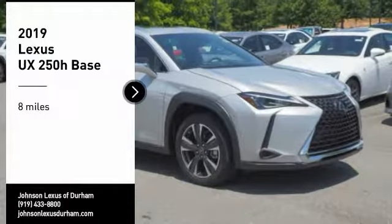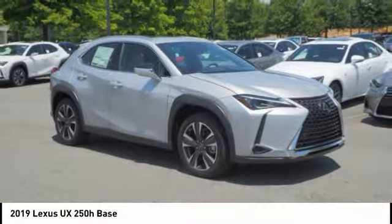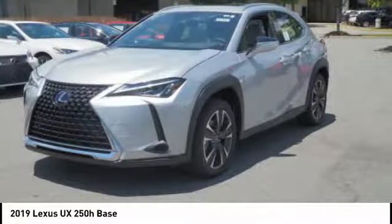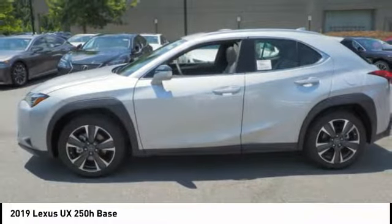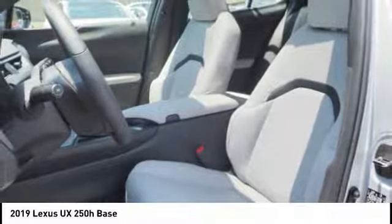We are pleased to show you the 2019 Lexus UX. This compact SUV is large enough to provide you functionality, but small enough to allow you to zip around town. An upscale interior reminds you that you're in a Lexus and will be sure to make you smile to know you're behind the wheel.